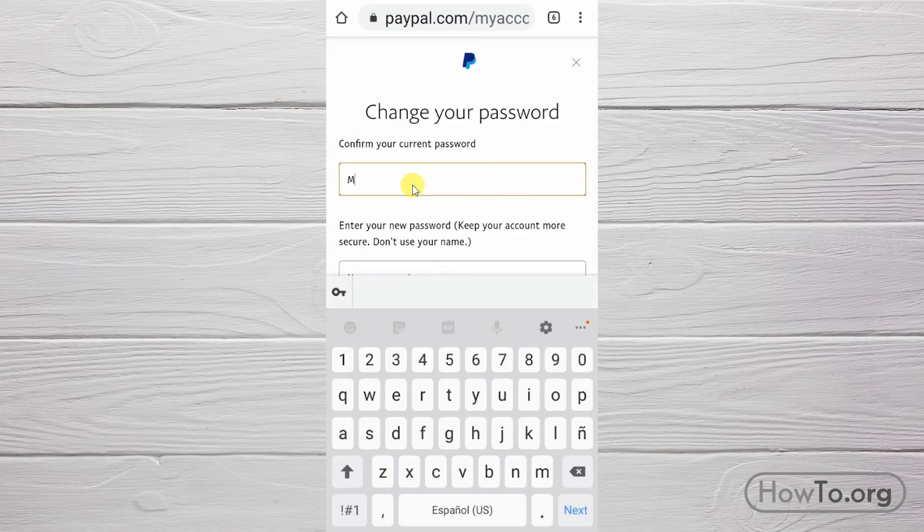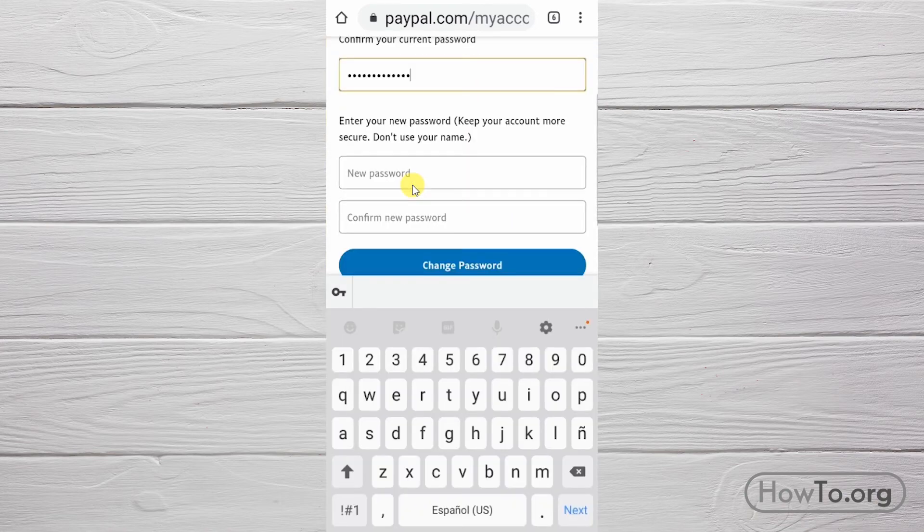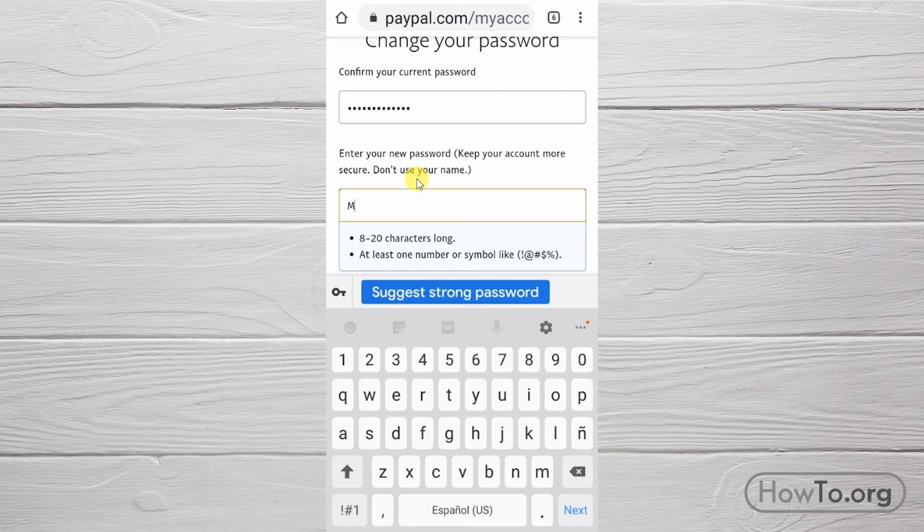We click on 'Create or update your password.' In the first field we write our current password, and in the last two fields we write the new password.